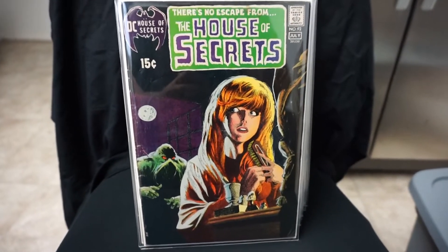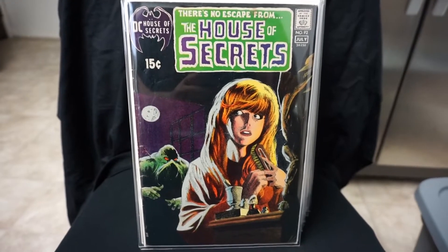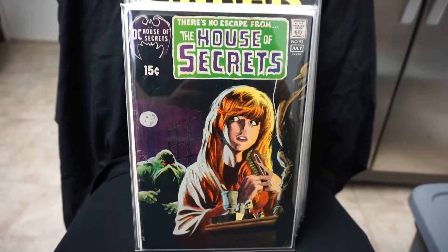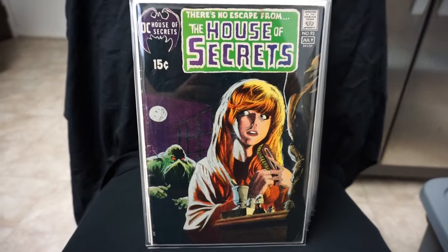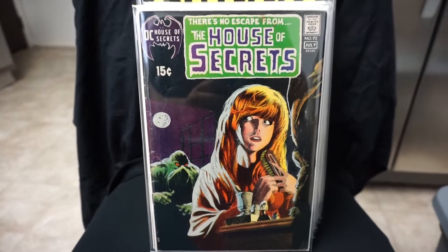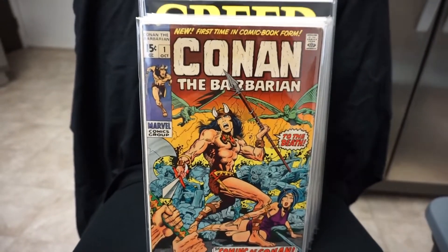Here we got House of Secrets #92. This is the first appearance of Swamp Thing. I'm thinking about getting this one pressed — it has a crease down the middle of it. It's a nice presenting book overall, it just has that crease. I'm glad to have this one. Crazy how much this one goes for nowadays.